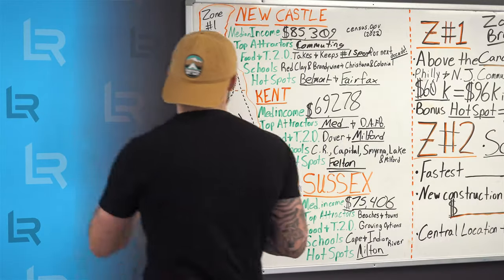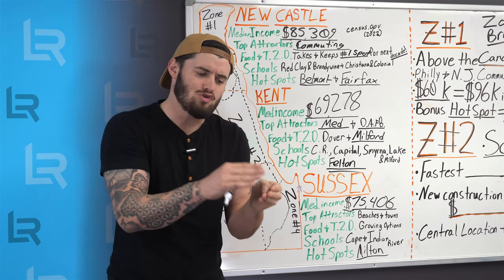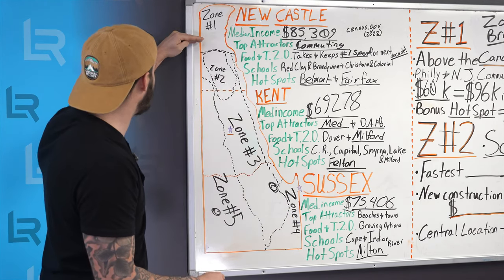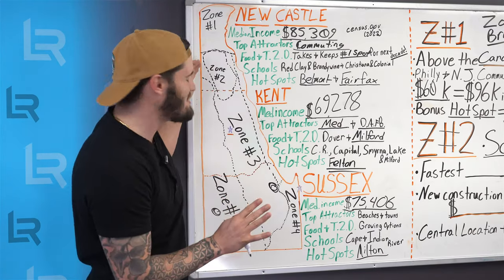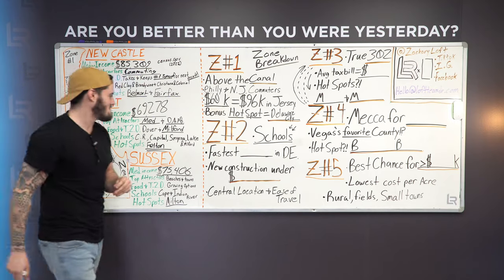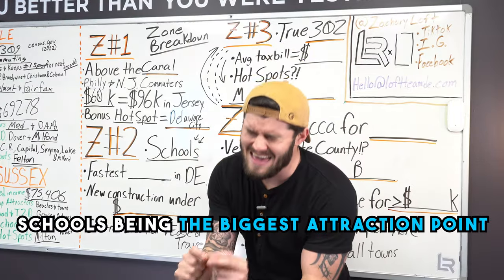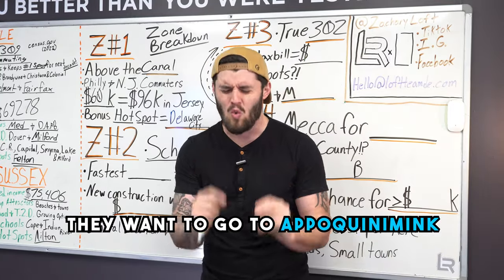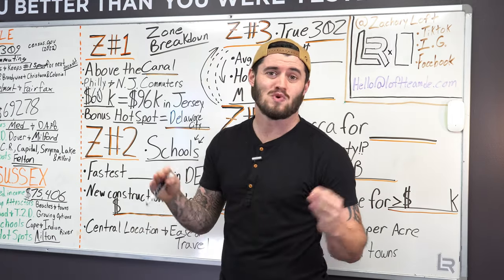Let's get back to zone two. Zone two for the most part covers Middletown, Odessa, Townsend — though Christiana is actually above the canal and that's where our mall is, probably the most important part for most people about Delaware: Christiana Mall. Zone two is where you're going to get a lot of opportunity for a lot of different things. On this side for zone two specifically, we have schools being the biggest attraction point. So many people want to go to one place and one place only: Apoquinimink — called 'Apo' — which is the Middletown choice in schools.